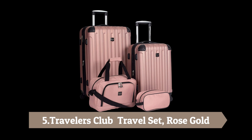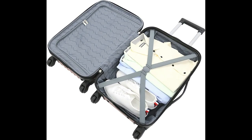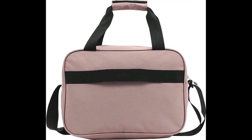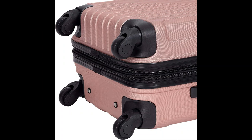Number 5: Travelers Club Midtown Hard Side 4-Piece Luggage Travel Set in Rose Gold. Includes a 26-inch hardside spinner 4-wheel luggage, 20-inch hardside spinner carry-on, 15-inch boarding tote bag, and 10-inch toiletry kit. Also features an attached sleeve to slip the bag onto the upright luggage and a recessed locking handle system.